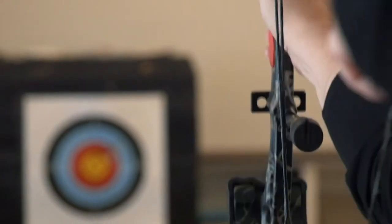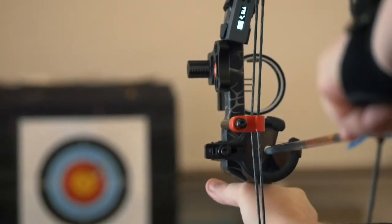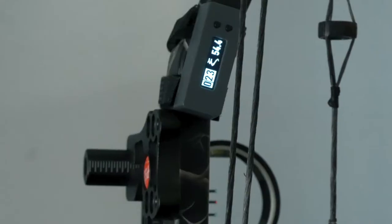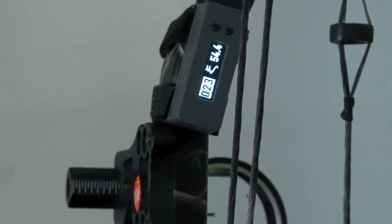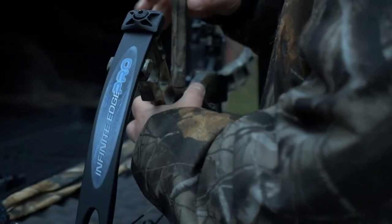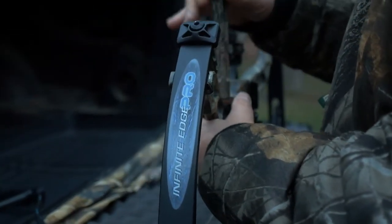Bodometer is by far the best digital shot counter on the market. It knows when you're taking shots and displays your count right on the screen so you can see it on your bow as you shoot. Bodometer stores your total shot count, which can help you know how much mileage you got between string changes and when you should give your bow a tune-up.